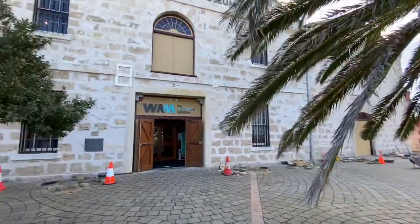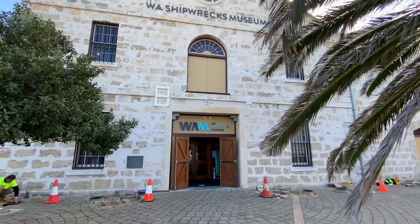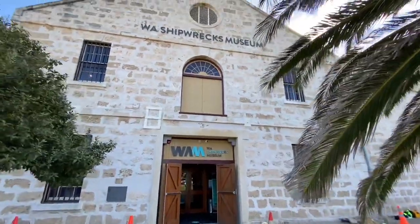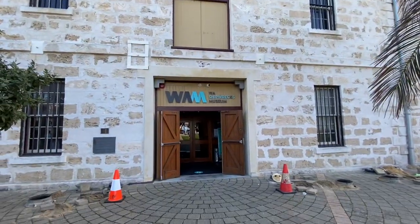Something a little bit different for our YouTube channel today — we're visiting the WA Shipwreck Museum. Have a look at some of the stuff we've got here, it's absolutely amazing, all Batavia stuff and amazing relics. Let's go have a look!